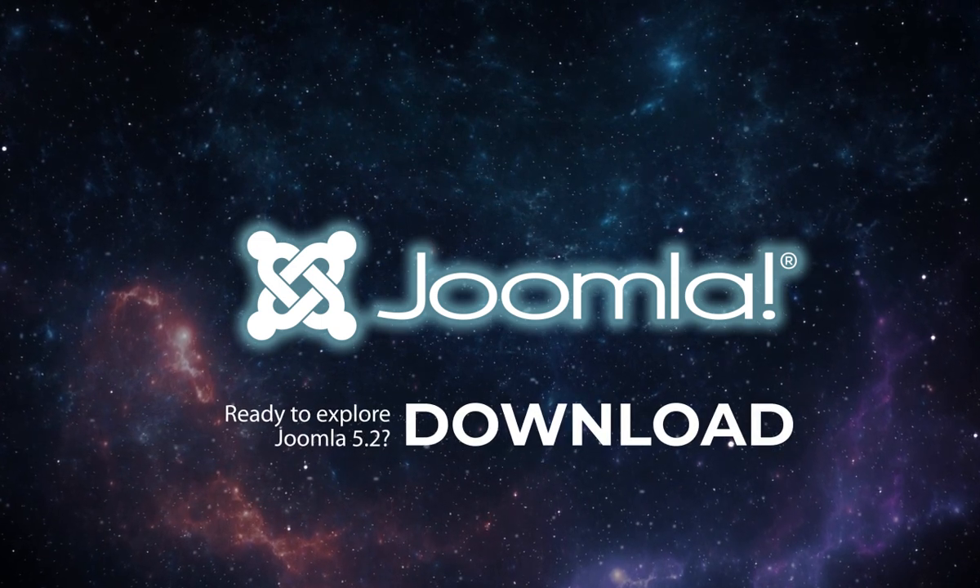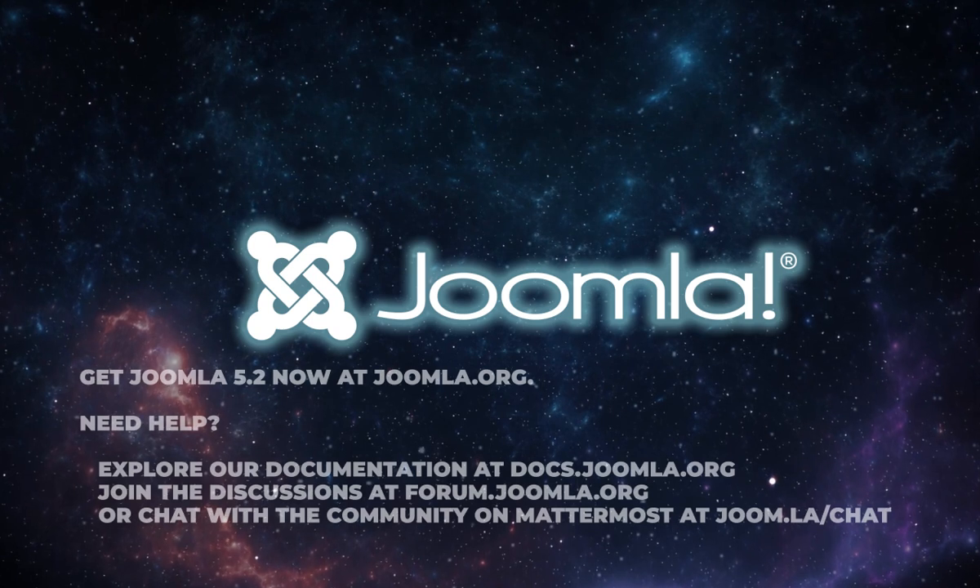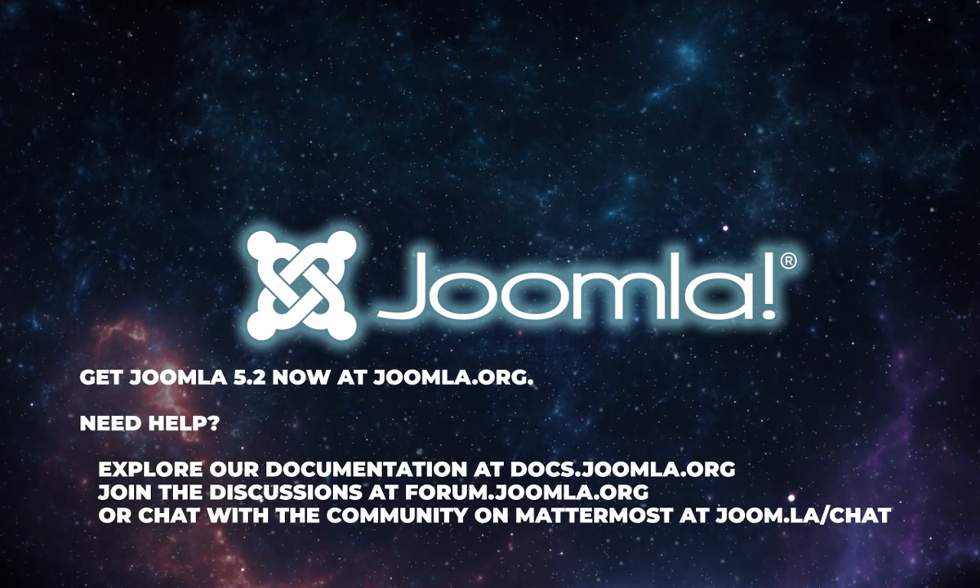Ready to explore Joomla 5.2? Download the full package or update your current version today.